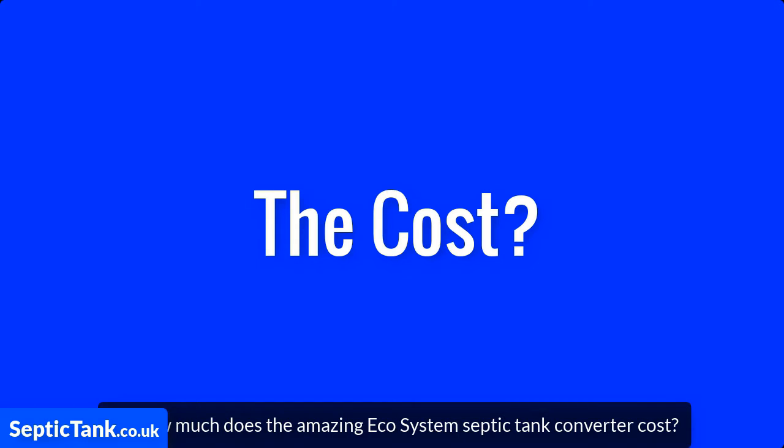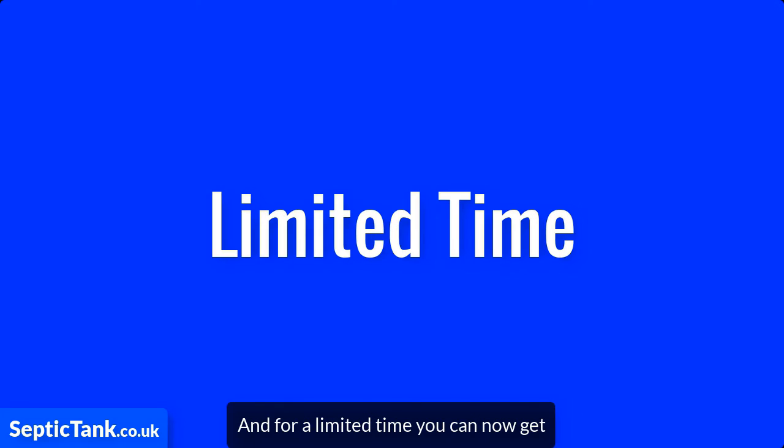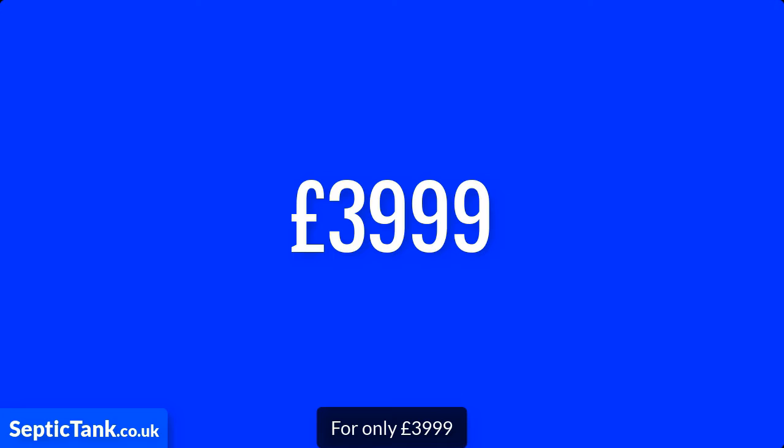So how much does the amazing Ecosystem Septic Tank Converter cost? Well, it's £12,000 cheaper than having to replace your old septic tank. And for a limited time, you can now get the amazing Ecosystem Septic Tank Converter for only £3,999.